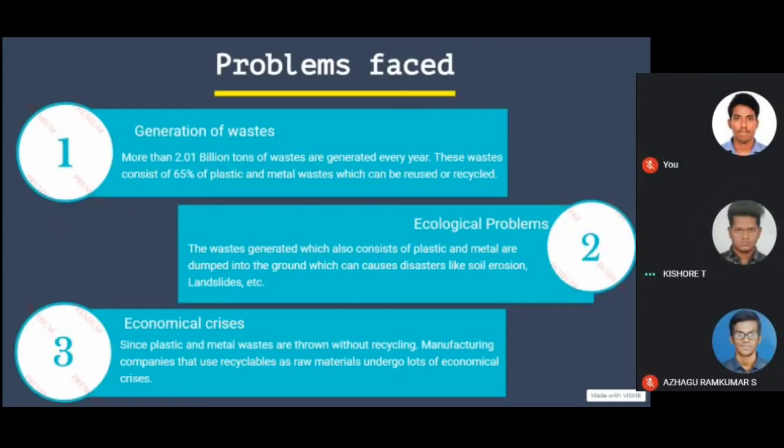Let us discuss about problem waste. Generation of waste: more than 2.01 billion tons of waste are generated every year. These wastes consist of 65% of plastic and metal waste, which can be reused or recycled.